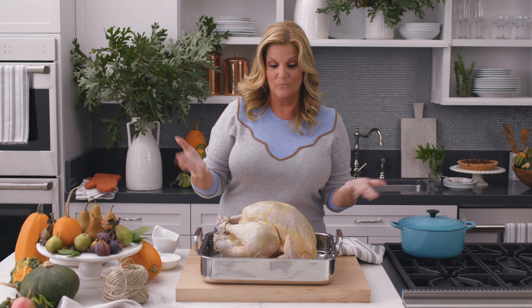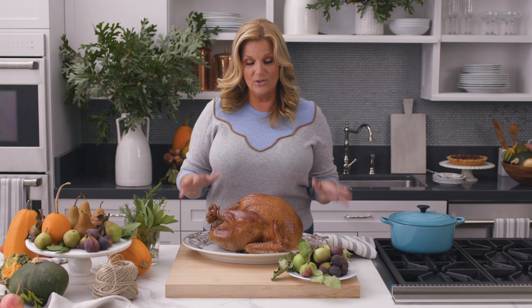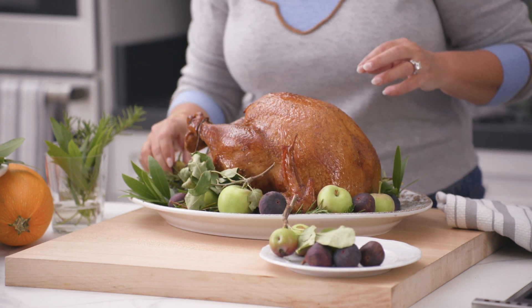Now we cook the turkey, and we're one step closer to Thanksgiving. The turkey is ready. I've got it on this beautiful platter, and you can just serve it just like this, but if you want to add a little bit extra, I like to grab what's in season and decorate. So now basically my turkey is ready, and I can get to work on the sides.